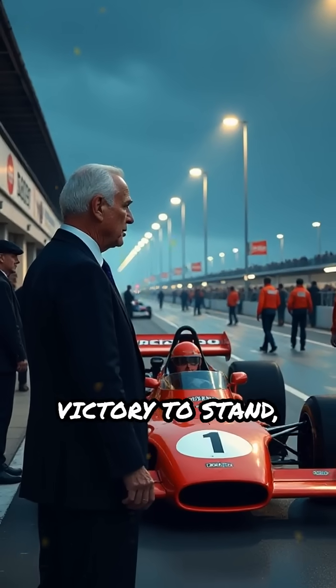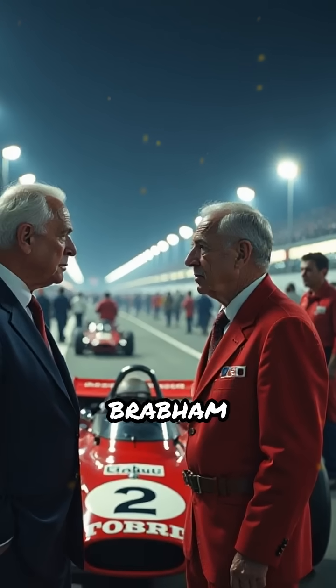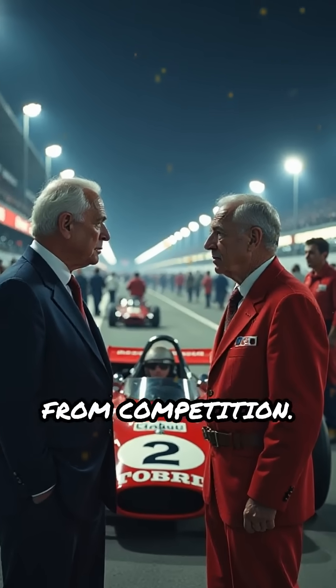The FIA allowed the victory to stand, but under intense pressure from other teams, Brabham voluntarily withdrew the car from competition.